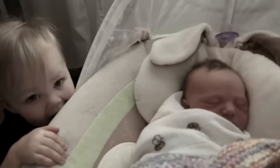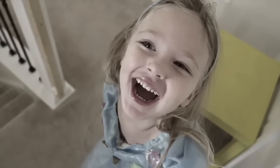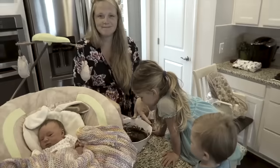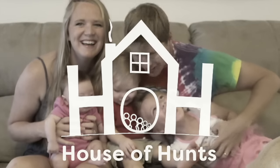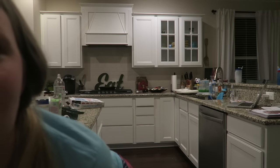Hey guys, today I'm here for a much requested video — this is the speed cleaning my kitchen routine. Every single night after we eat dinner, Chris usually takes the kids upstairs and I stay down here and clean up everything. I have been working all day so my face is not done or anything, but it is time to clean the kitchen and get the kids ready for bed. So I thought I would film this for you guys. Our kitchen is a disaster — there is stuff everywhere, but I'm going to turn on a YouTube video on my computer and get to cleaning.